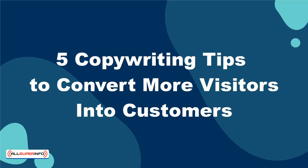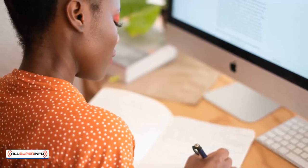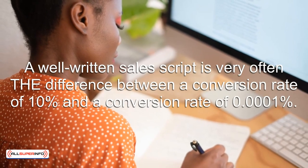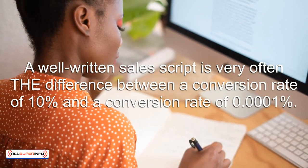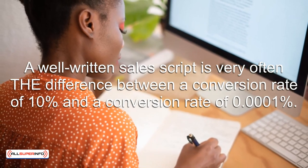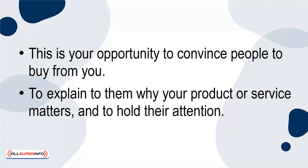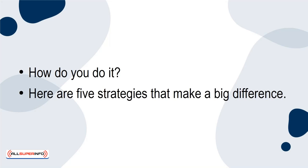5 Copywriting Tips to Convert More Visitors into Customers. Few businesses fully recognize the power of good writing. A well-written sales script is very often the difference between a conversion rate of 10% and a conversion rate of 0.0001%. This is your opportunity to convince people to buy from you, to explain to them why your product or service matters, and to hold their attention. How do you do it? Here are 5 strategies that make a big difference.